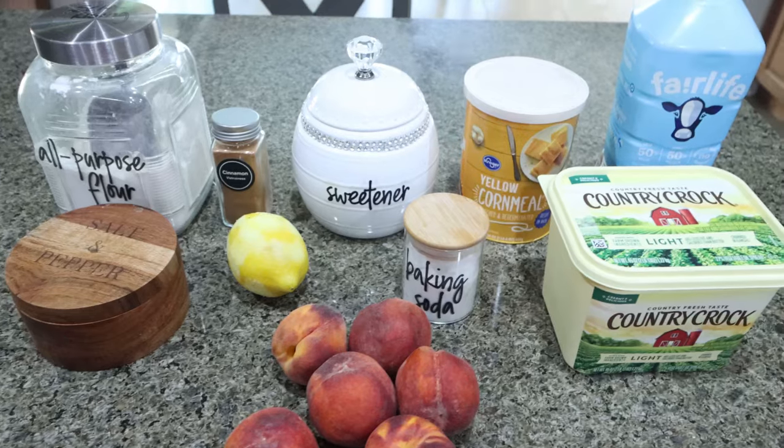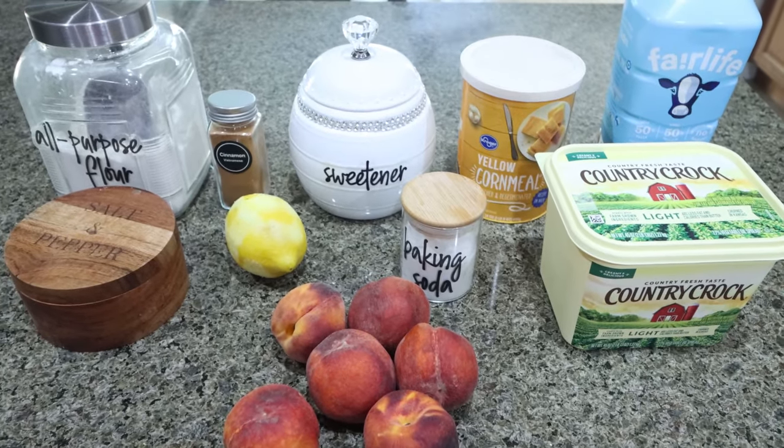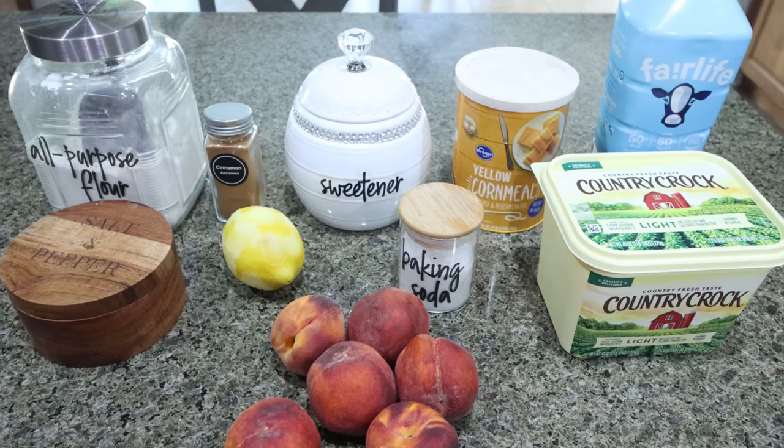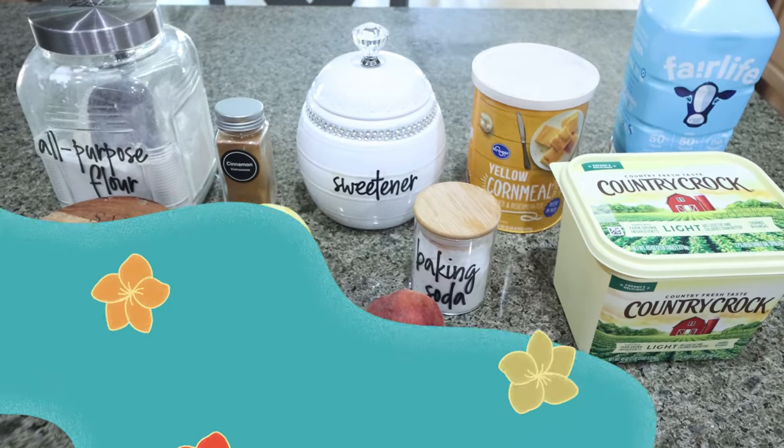For my dessert this week, I'm making a healthy spin on peach cobbler. I'm so excited for this — I've been loving peaches this summer and I love any kind of crumble or cobbler. Let me show you what you'll need.